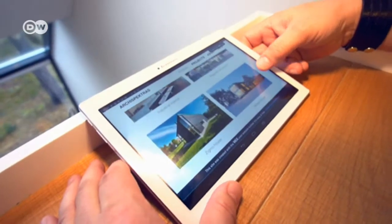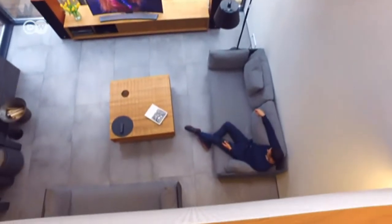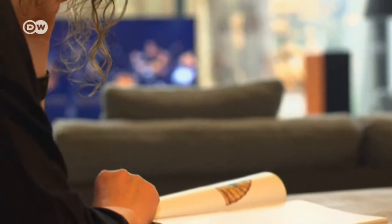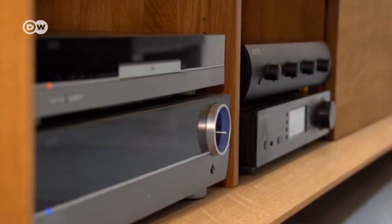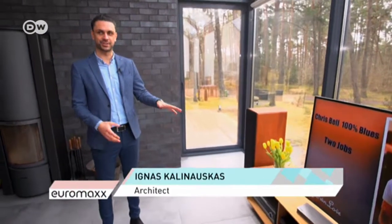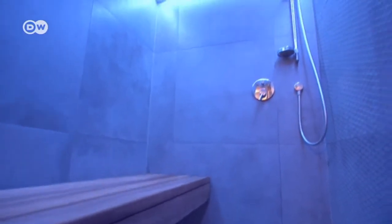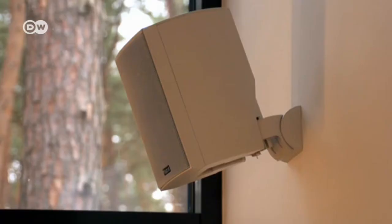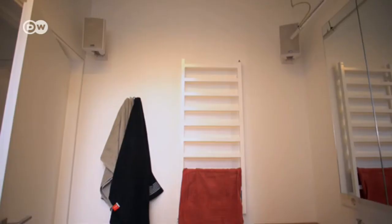True to the open plan design, music accompanies every family member as they go about their business, including when their son Ignace visits. The musical atmosphere is controlled from a single sound station. There is this central music station where we can choose which room we want music to play in, and by pressing one button or another, we can turn music on and off in the sauna, on the terrace, or in the living room. Speakers are integrated in groups throughout the house — so the bathroom and bedroom, for example, are a single unit acoustically speaking.